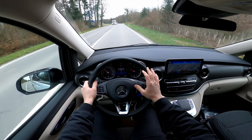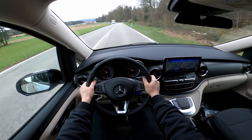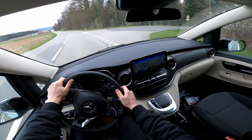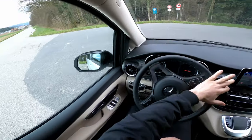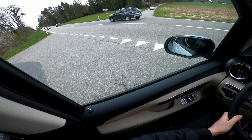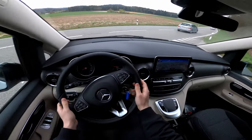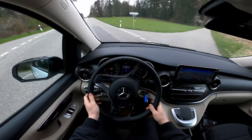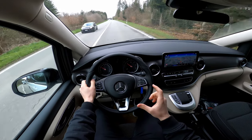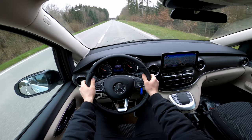Even at long trips and high speed, the car is incredibly silent. The brakes are gorgeous. I've driven a few vans until now, but I have to say this is the best one. This is the most comfortable, the most high-class, and the most premium van I've driven so far.